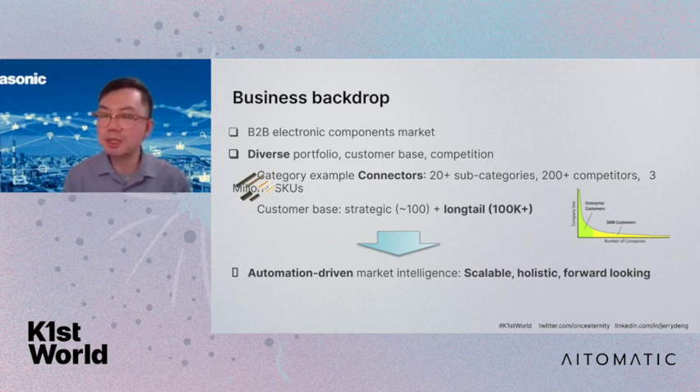We are promoting and selling to the long tail market — more than 100,000 companies, big or small, in the US market. And in terms of competition, even just in one connector category we are seeing more than 200 competitors. It's a very competitive, very diverse market space. All that means we really have to emphasize automation and data to help us promote and succeed in this market. We have to gather internal and external data to ensure a comprehensive view and not miss opportunities. And with AI and machine learning, we can be forward-looking in our insights to guide the business and stay ahead of the competition.